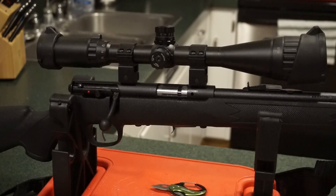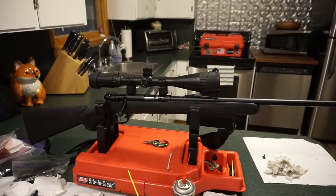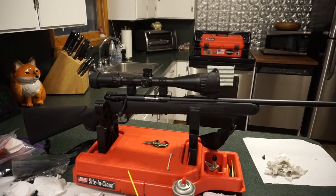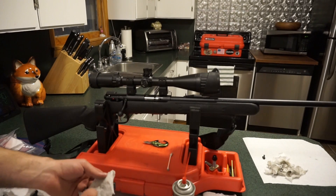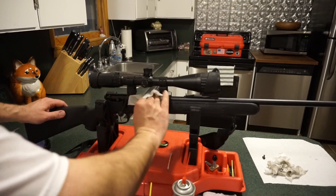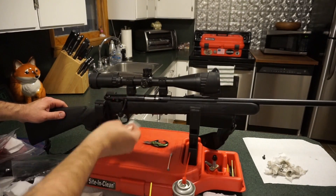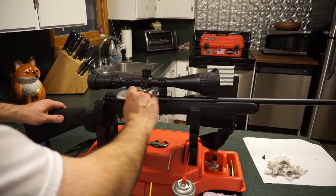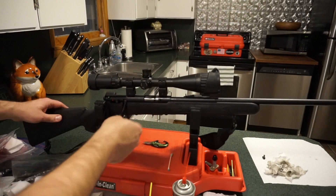That pretty much covers it, guys. It's a very simple process to disassemble and clean — a little awkward because you don't have a lot of space to work with. These rifles are awesome; out of the box with factory sights you can have great accuracy, and with a scope you can do really well. I had a so-so day at the range but there's always room for improvement. The more you practice with a firearm, the more you understand the trigger, action, accuracy, and what ammo works best.